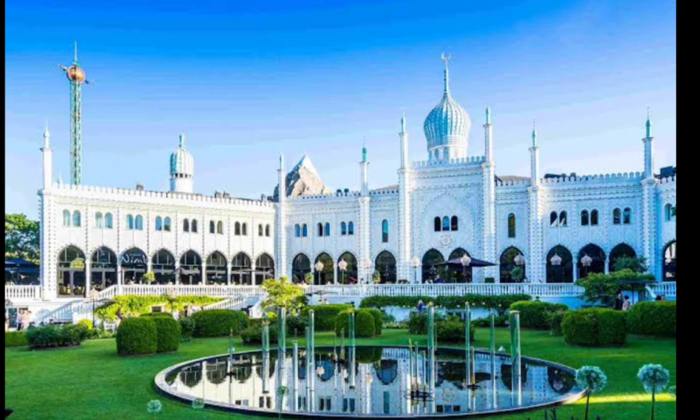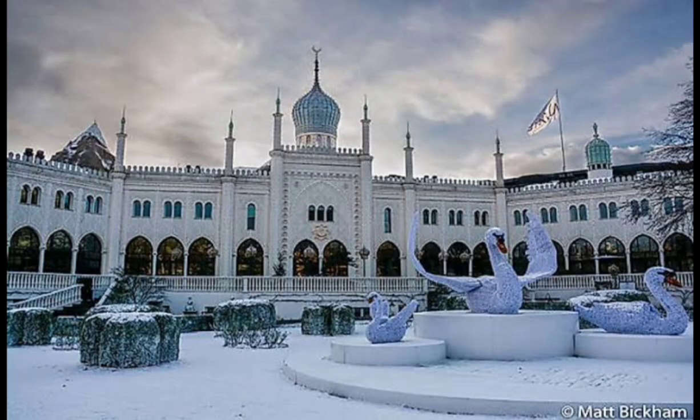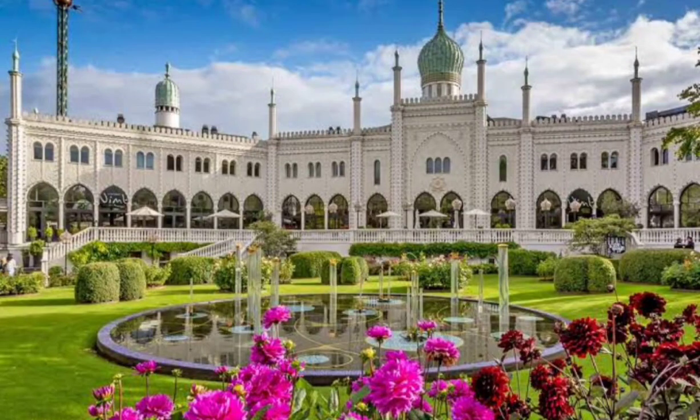Copenhagen is a compact city, and the best way to explore it is on foot or by bicycle. The city is known for its bike-friendly culture, and you can easily rent a bike from one of the many rental shops located throughout the city. Alternatively, the public transportation system — including buses, metro, and trains — is also reliable and convenient.